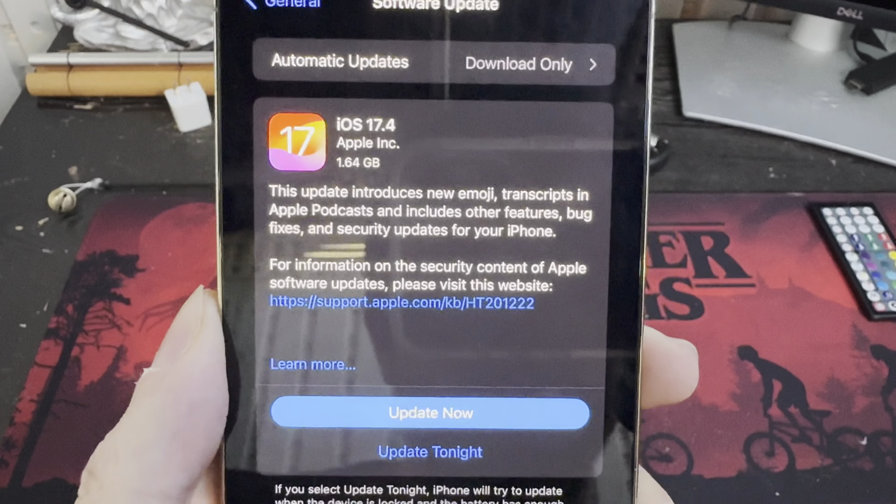The first thing I always recommend when you update to any version is go to Settings, then General, then About. If you have any carrier updates, they will populate here. This is important because it has to do with your cell network — you want the best and strongest connection possible. So if there is an update, definitely update it so you can get the best and most stable connection for your cell network.